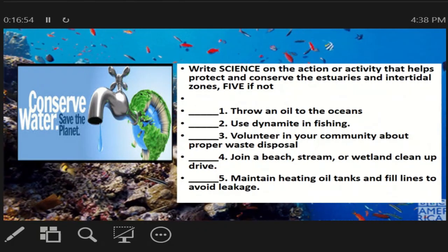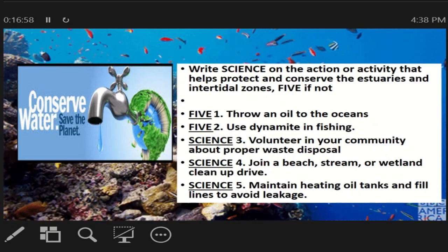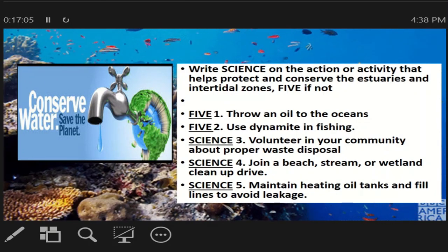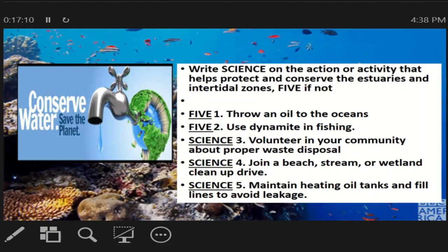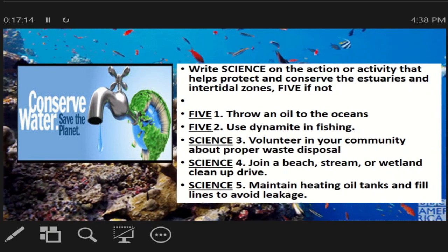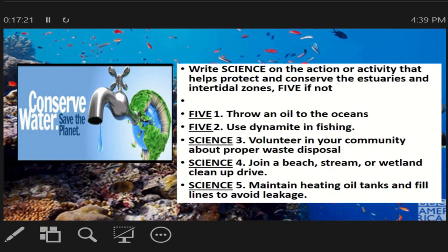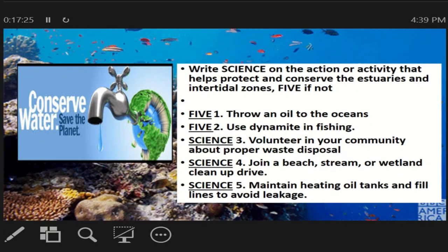Okay, shall we check? For number 1, throw oil into the ocean — this is '5' (not helpful). Number 2, use dynamite in fishing — '5'. Number 3, volunteer in your community about proper waste disposal — 'S' (Science/helpful). Number 4, join a beach, stream, or wetland cleanup drive — 'S'. Number 5, maintain heating oil tanks and fill lines to avoid leakage — 'S'. Very good!